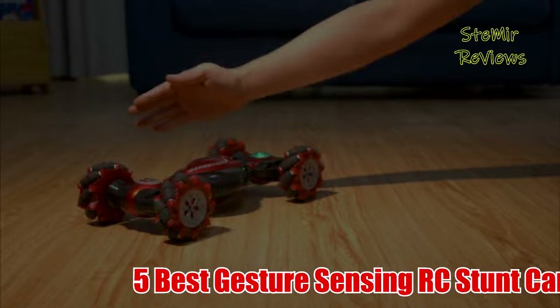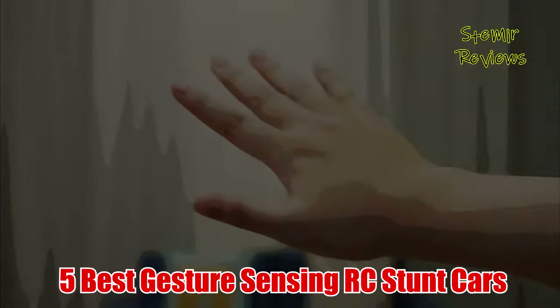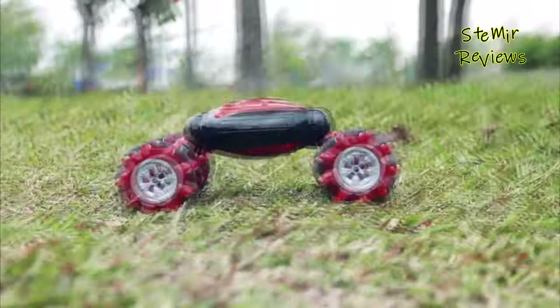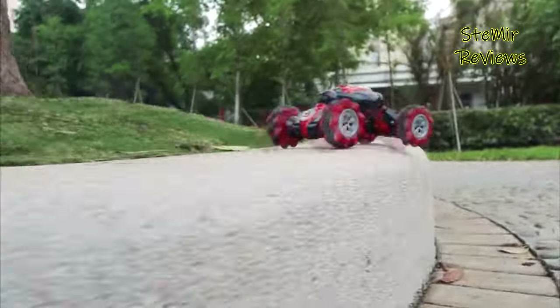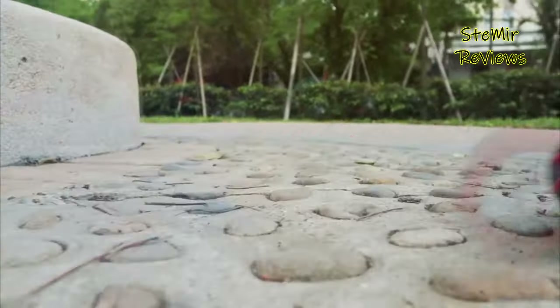Welcome back to my channel. In this video, I recommend 5 Best Gesture Sensing RC Stunt Cars. Before you start, subscribe to the channel and press the like button to be up to date with all the news. Let's begin.